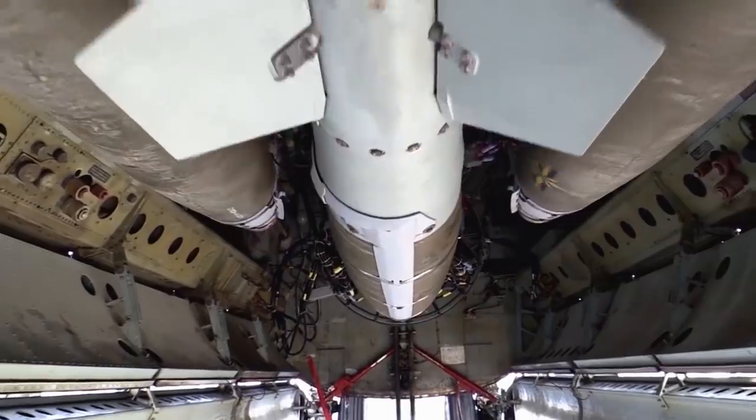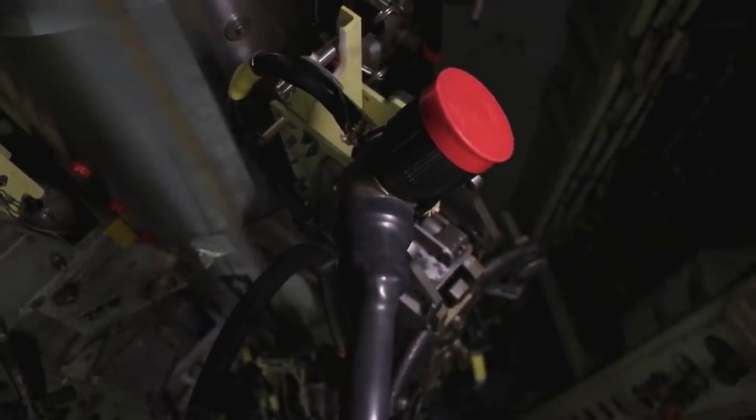We're in the bomb bay right now. What we're looking at is called the conventional rotary launcher — one of the newer features. It allows the B-52 to drop JDAMs and other precision-guided munitions, where the crew can actually communicate with the weapons from the bomb bay. Previously, they could only release gravity weapons with no inertial guidance. This gives them the capability to launch smart weapons out of the bomb bay. There's a plug at every single one of the eight stations, each of which can carry up to a 2,000-pound smart weapon, allowing the crew to program in-flight exactly where they want it to go.